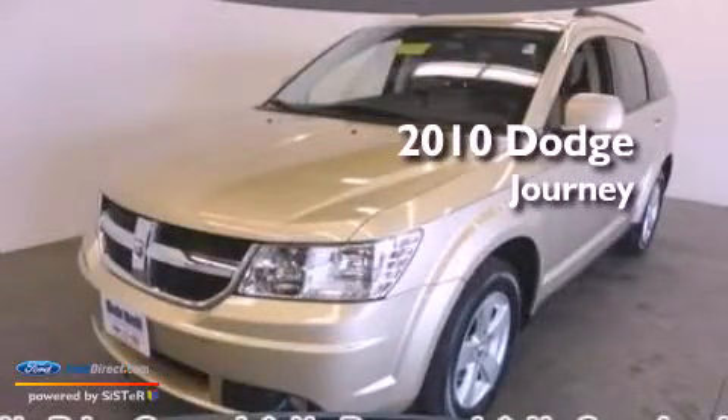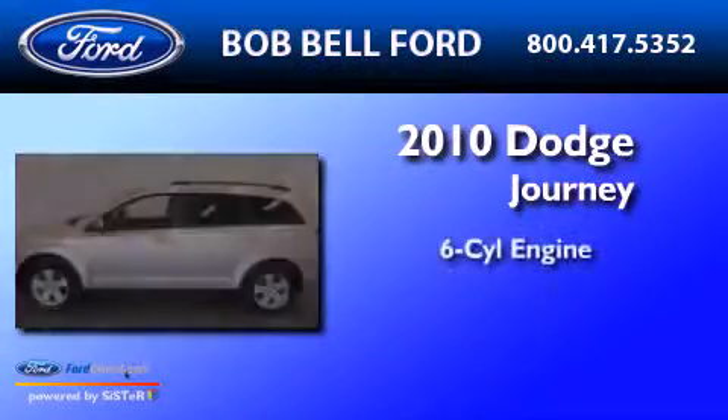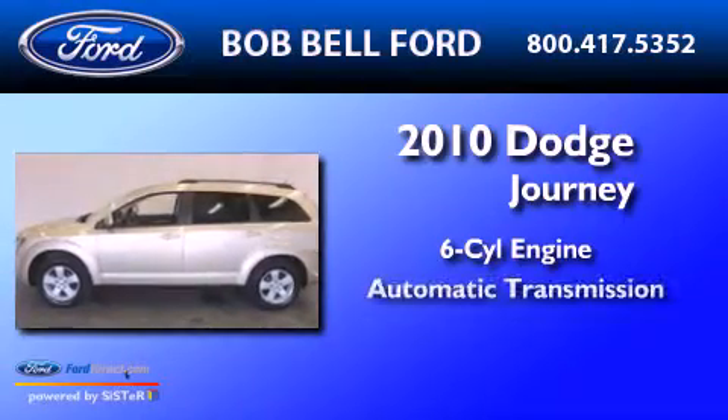This is a 2010 Dodge Journey. It features a six-cylinder engine and an automatic transmission.